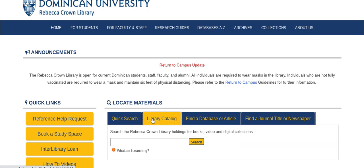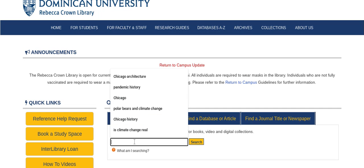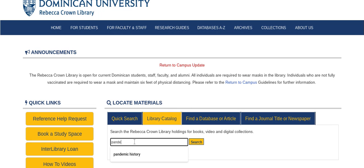If we click library catalog, we have a search bar. In the search bar, it is important to note that the more information you include in the search, the more refined your results will be. We will search for pandemic history.